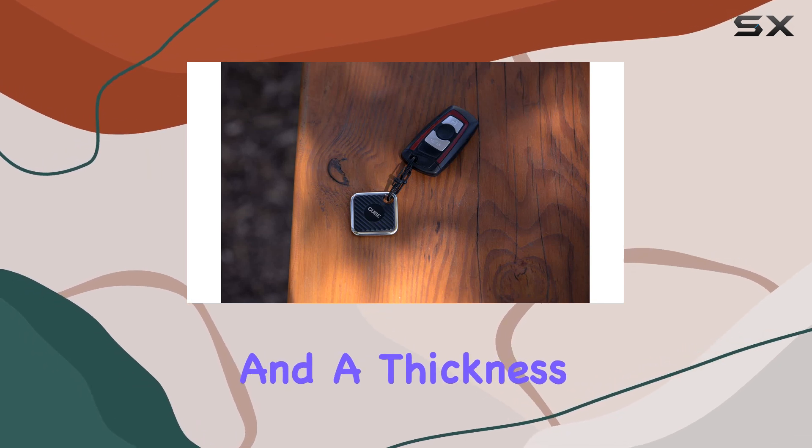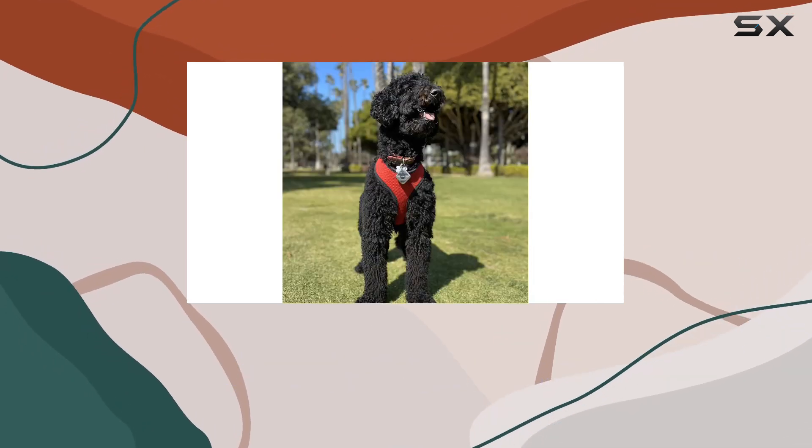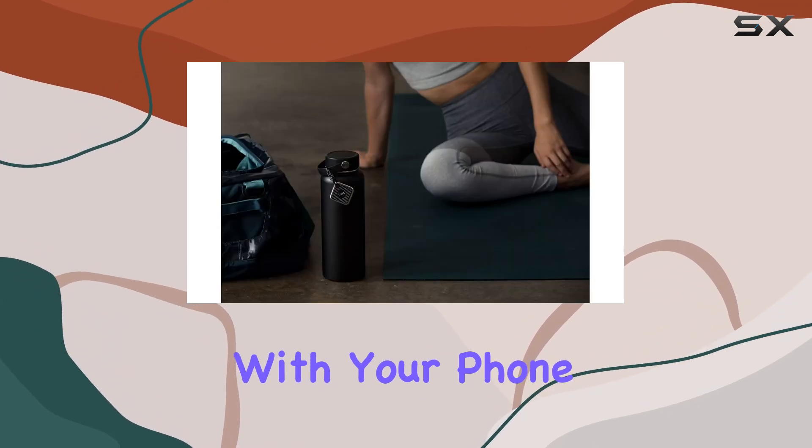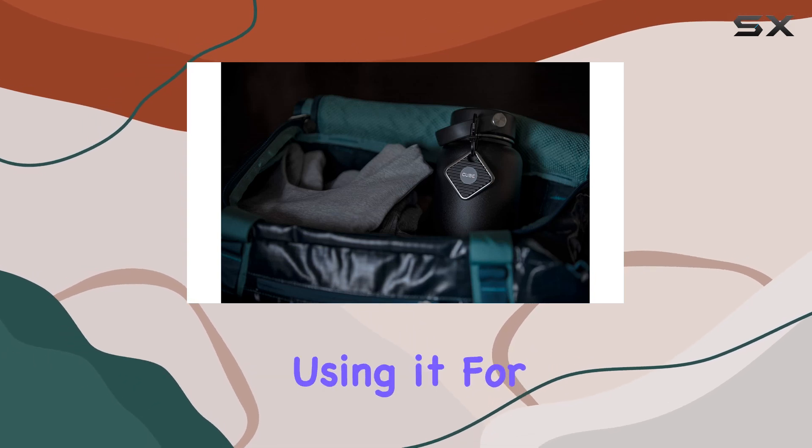Made from durable metal, with product dimensions of 1.65 inches by 1.65 inches and a thickness of just 0.26 inches, the Cube Pro is sleek and unobtrusive. It's compatible with your phone and offers peace of mind knowing your valuables are trackable at all times.